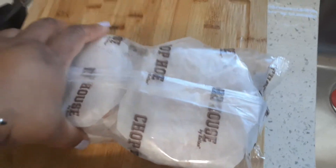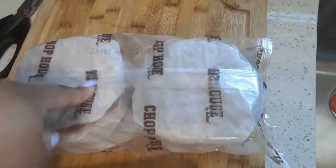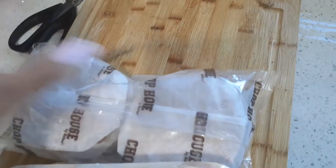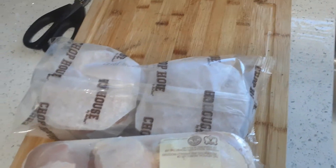Then I got the chuck beef. This comes with six in a pack — it was in a box but I took it out for easy storage. Six in a pack, and these are about $15 for it.